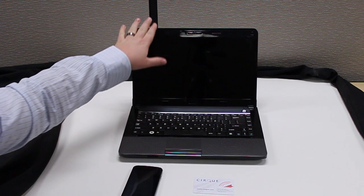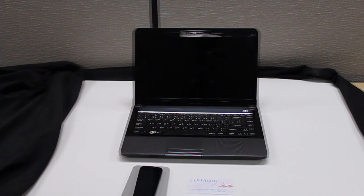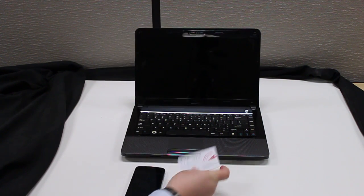This demonstration includes a GlidePoint NFC trackpad installed on this laptop computer, and the NFC communication will take place between the trackpad and both this Galaxy Nexus and this MyFair NFC card.